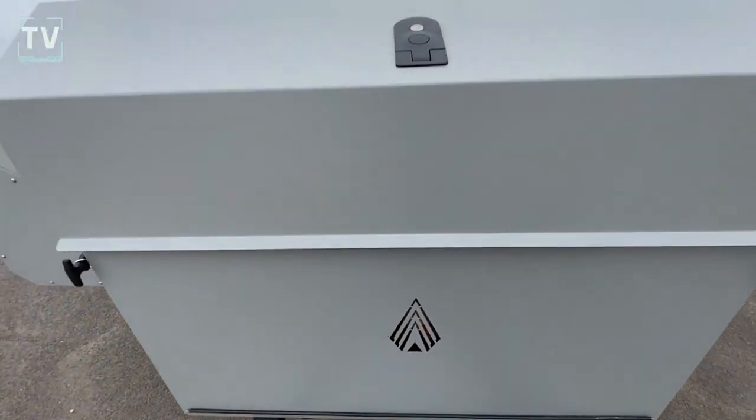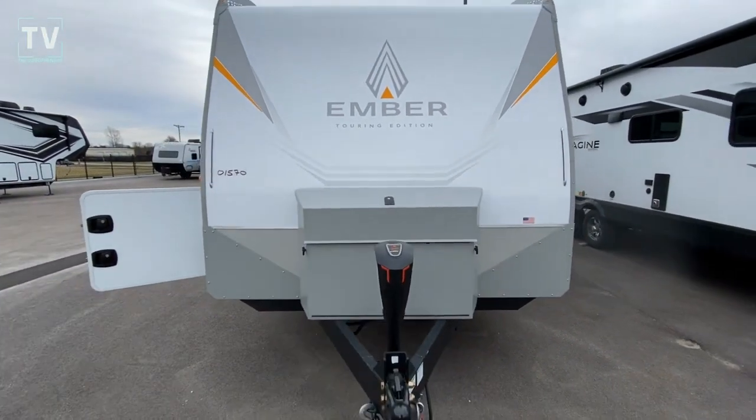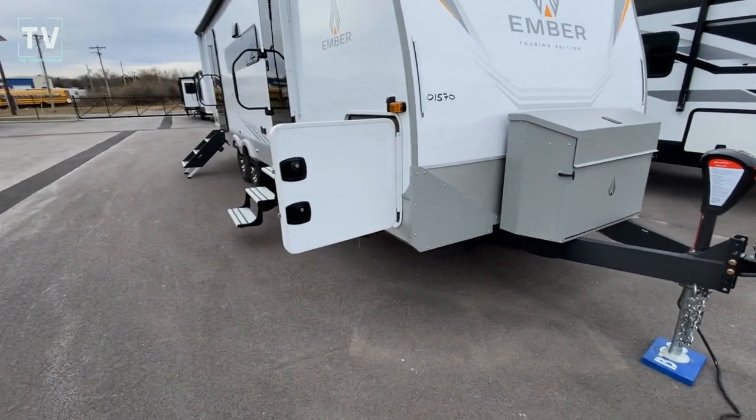Hey, it's Tom Gallaher, The Videopreneur, and today we're at Bill Thomas Camper in Wentzville, Missouri, and we're shooting a 2023 Ember Touring Edition.